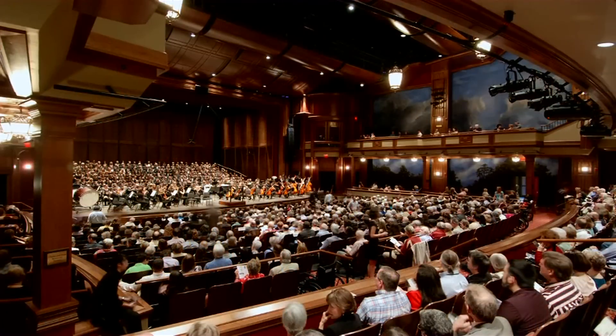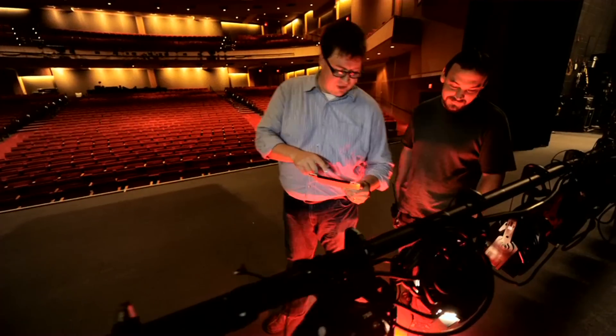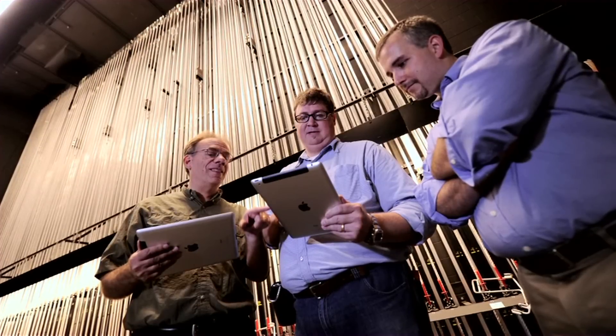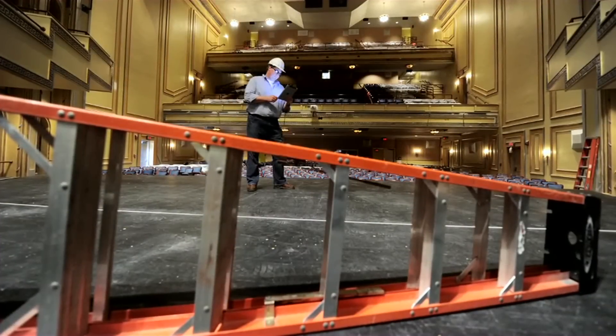Theatre Consultants Collaborative is a firm that works with architects and engineers to design performing arts facilities. It's our job to really make a connection between the people and the spaces that we help to design. iPad helps us do that.